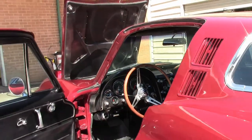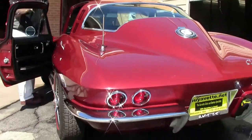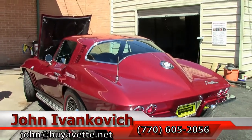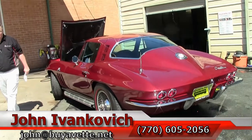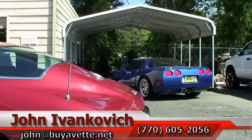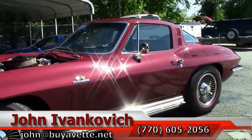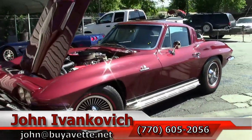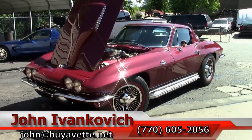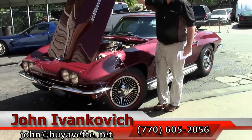But if you'd like more information about this Corvette or any of the hundreds of Corvettes I carry in stock, give me a call at 770-605-2056 or email john@buyavette.net. And as always, if you have any questions about Corvettes, please give us a call — we're happy to help you. Subscribe to our YouTube channel so you get to see all this fun stuff first. We'll look forward to seeing you on the road, and watch for it — we will have an underside video of this car really soon. Thank you.